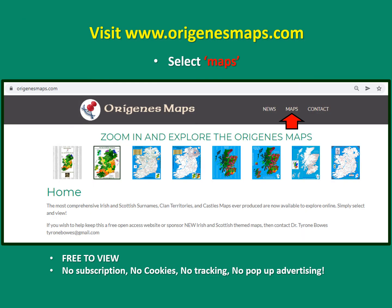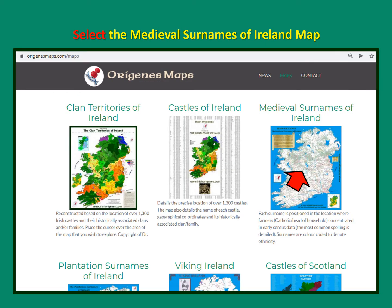Once you've found all these locations, we recommend that you visit the Origenes Maps website at www.originesmaps.com and select the Irish medieval surnames map. The great thing about this website is that it's completely free to view — there's no subscription, no cookies, no tracking, and no pop-up advertising. Simply select the map you want to view and scroll down to find the medieval surnames map.